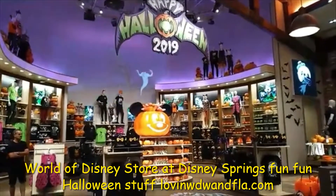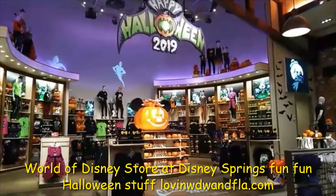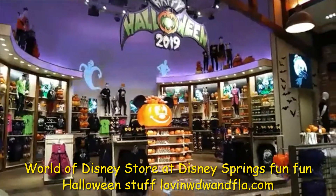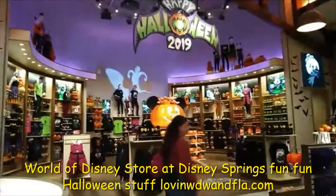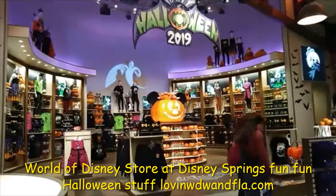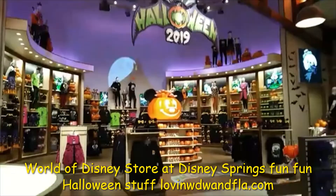Hi y'all. I'm showing you this very cool room. We're at the World of Disney at Disney Springs. Just went out for a walk and only got here within 10 minutes of them closing, sadly. We're gonna have to come back another day, but you can see this is such a cool room.